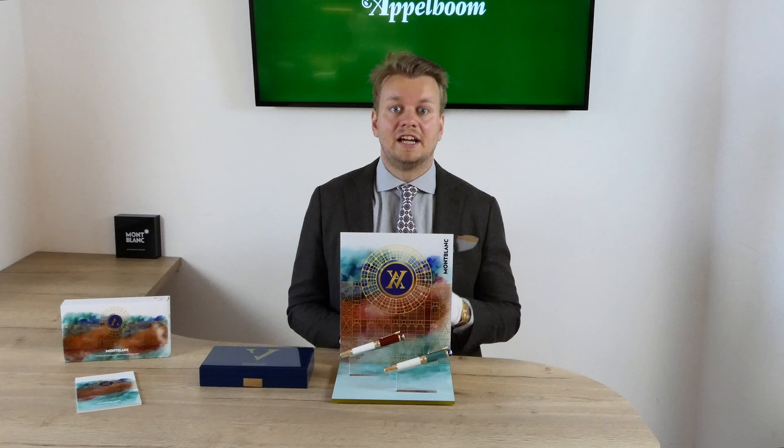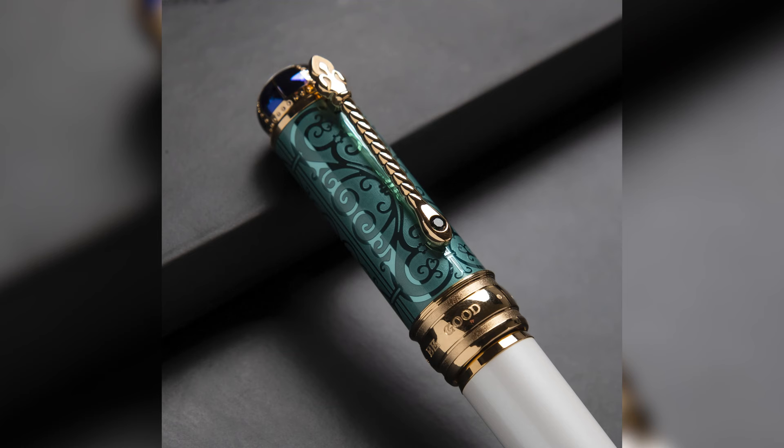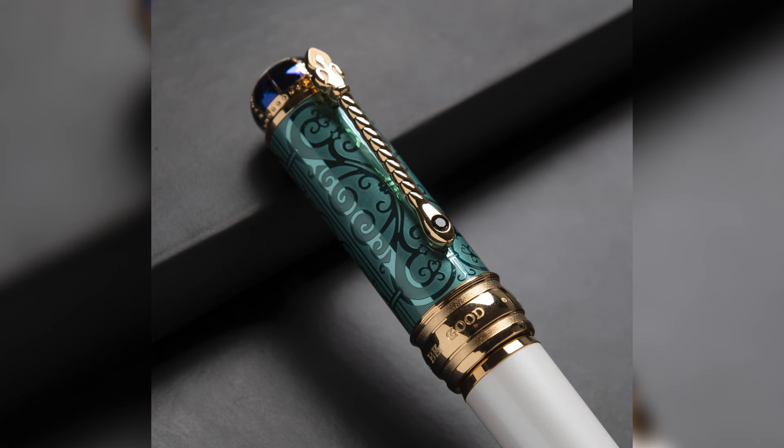In case you only remember seeing portraits or photographs of her in black, that was the color she chose to wear after her beloved Albert passed away — before his passing she wore far more colorful clothes. The cap is semi-translucent, adding a feeling of depth. When you look closely you can see the beautiful pattern under the lacquer, which is based on the decorative gate that surrounds the memorial to Prince Albert.